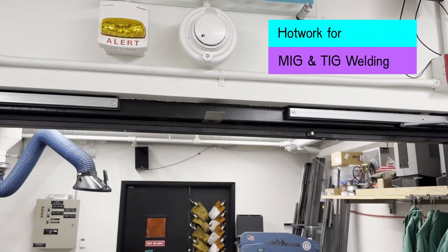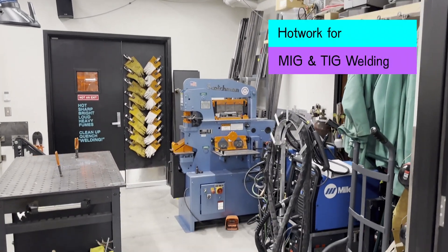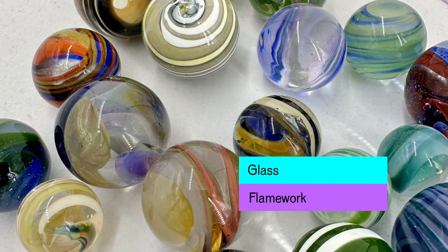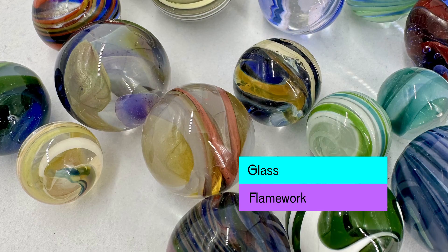Our hot work room includes capabilities for MIG, aluminum MIG, and TIG welding. We also have glass flamework for manipulating clear and colored glass into various forms.